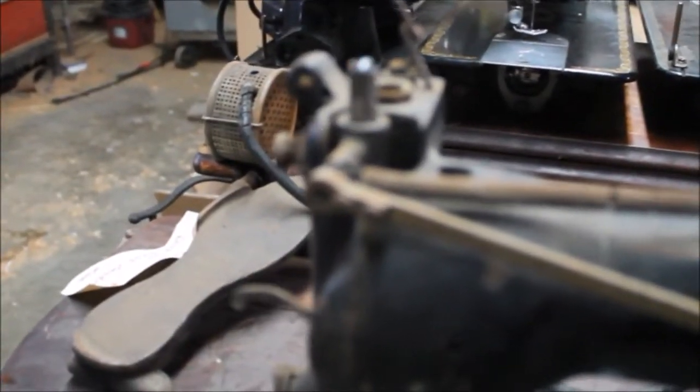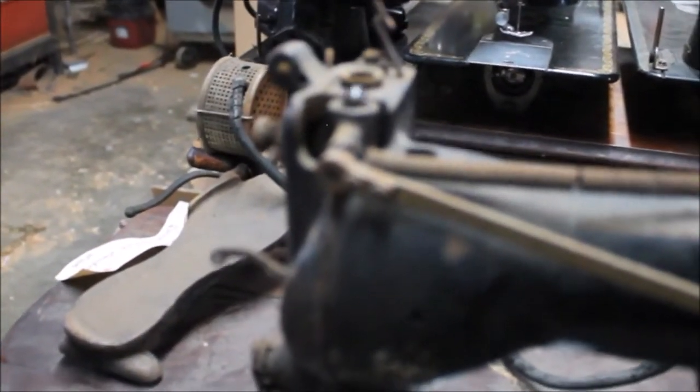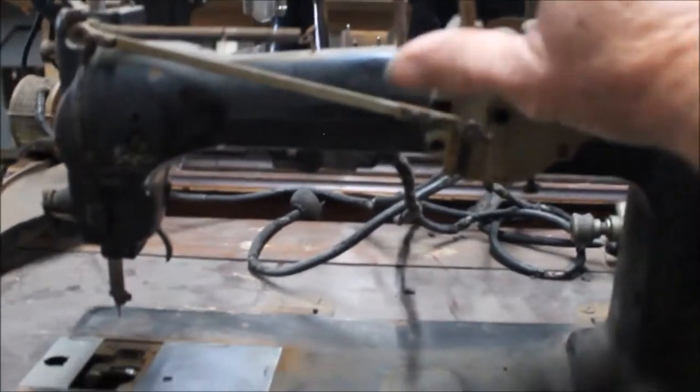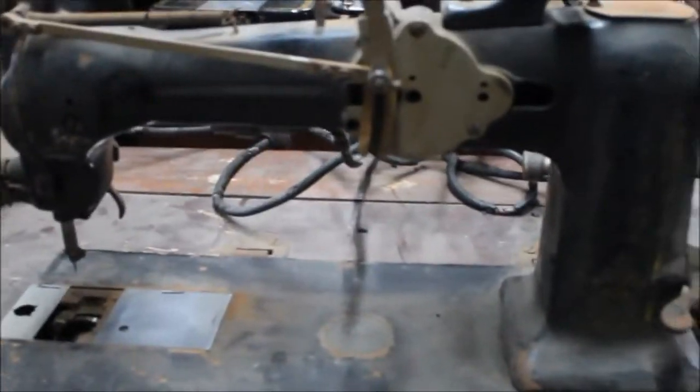Notice the arm is zigzagging now. With the spring attached, this would move up on its own, and then when you hit the knee lever you're pushing against the spring — you actually control the zigzag, or the stitch width, with your knee.